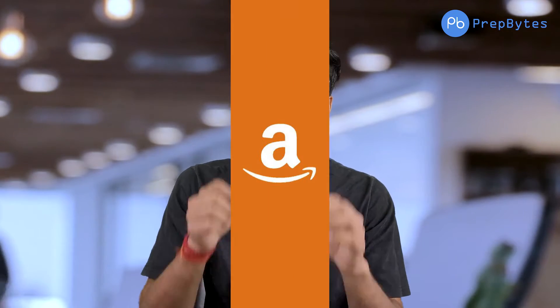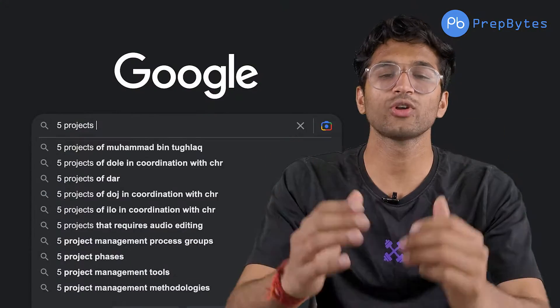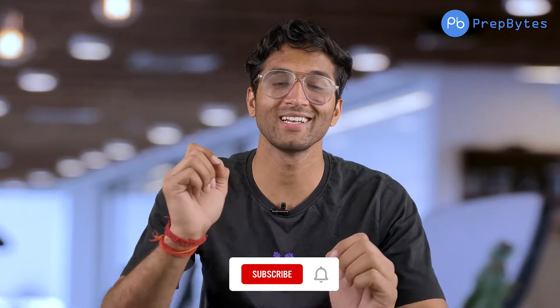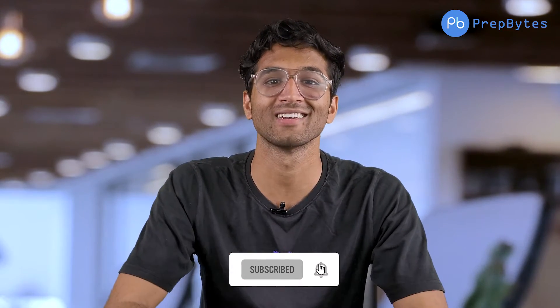Hi everyone! In this video we are going to discuss 10 amazing projects, and after implementing these 10 projects you will definitely land in a FAANG company or high-paying startup. But for this you have to watch this video till the end. So, are you tired of infinite searching about projects? We will discuss all these things in detail.